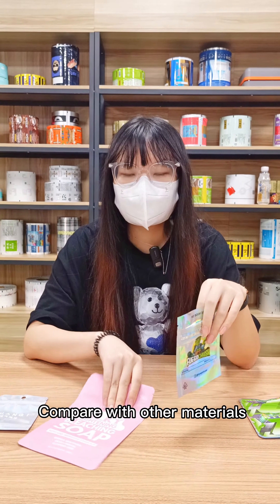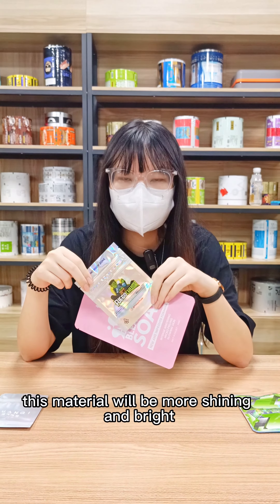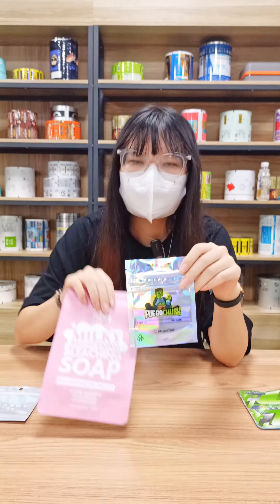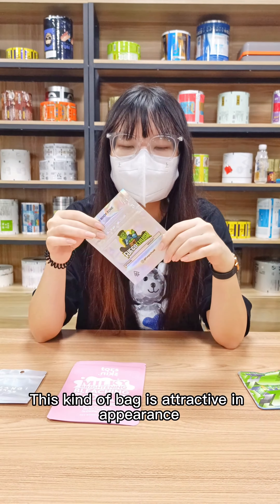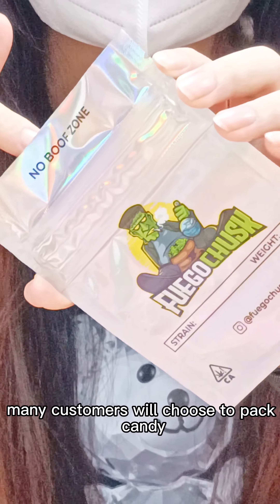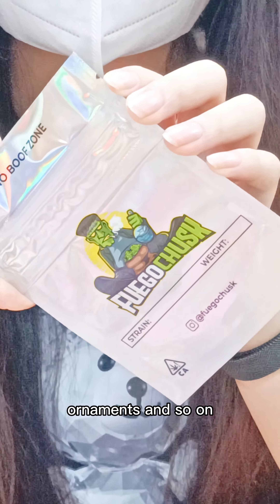Compared to other materials, the holographic materials will be more shiny and bright. This type of bag is attractive to viewers, so many people will choose this bag for picking some candy, some decorations, and so on.